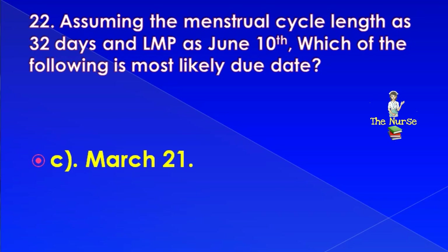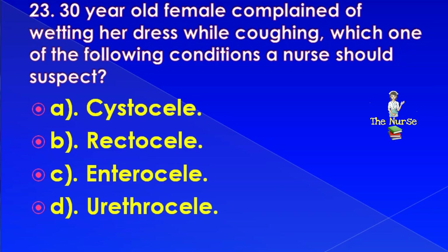A 30-year-old female complained of wetting her dress while coughing. Which one of the following conditions should the nurse suspect? Correct answer is: cystocele.